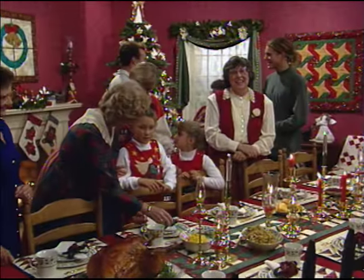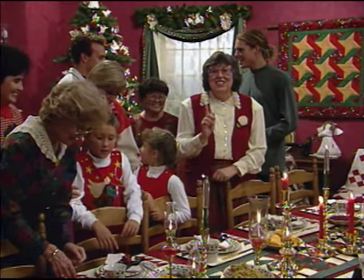We invited the whole staff to join us, and Orion came through the door with a turkey. So we established that the back room is my kitchen — but it's really my dressing room.